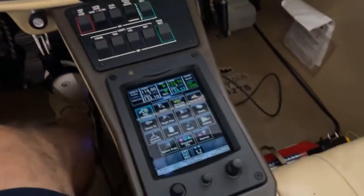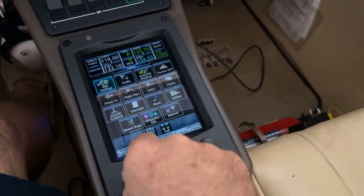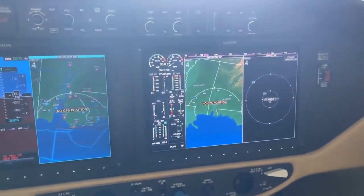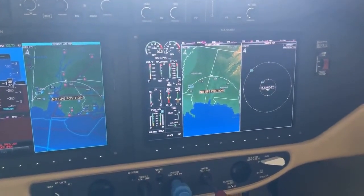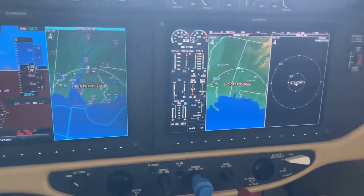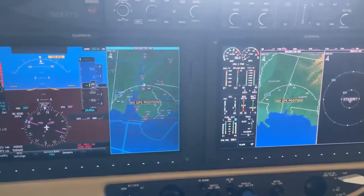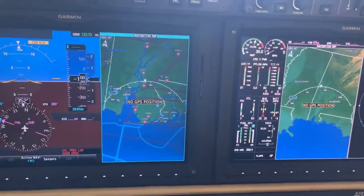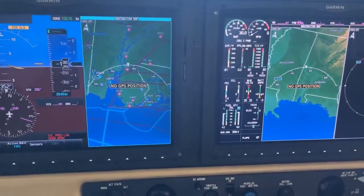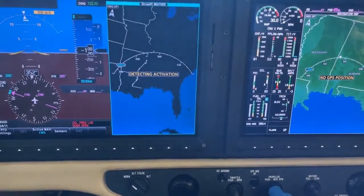Everything's controlled through the keypad. The first knob here — if I push it left or right — you can see a little green bar at the top of the screens, and that tells you which one you're controlling. So when you're on the PFD secondary display, if I want to change that screen to like weather or something — I'm in the hangar so I'm not going to have much signal here.